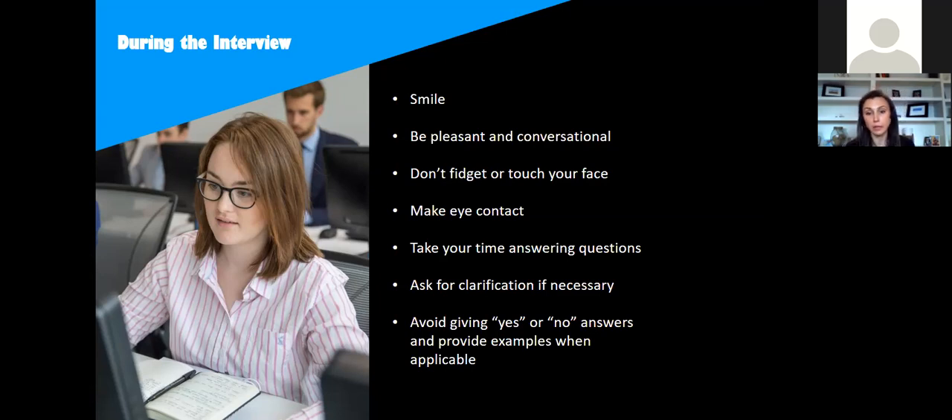Take your time answering questions. You don't have to have an answer right away — take a moment, think about the question, and compose your answer. You'll produce a much stronger answer than if you made a snap decision. Some interview questions can be confusing, especially if there's a language barrier. If you're confused, definitely ask for clarification — just say something like 'Do you mean you want me to talk about this experience?' to get a yes or no so you know you're answering the way they want.